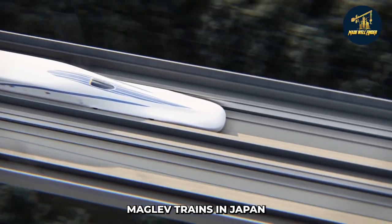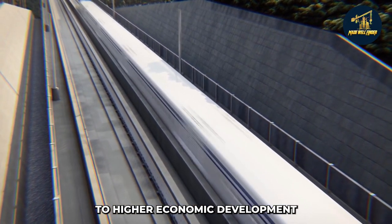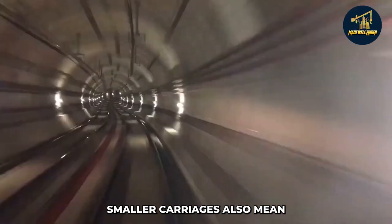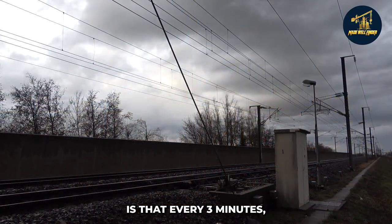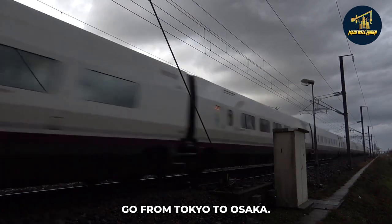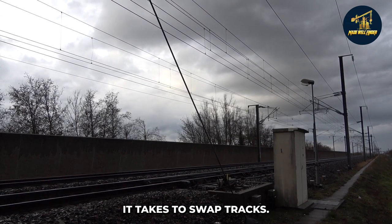Maglev trains in Japan do have certain downsides. Even though they will be more costly to operate, one might argue this could lead to higher economic development as a result of their increased energy use. Smaller carriages also mean they won't be able to carry as many people or run as often. Traditional bullet trains depart from Tokyo to Osaka every three minutes, but in the case of the Maglev, there will be only one train every 10 minutes due to the longer time it takes to swap tracks.